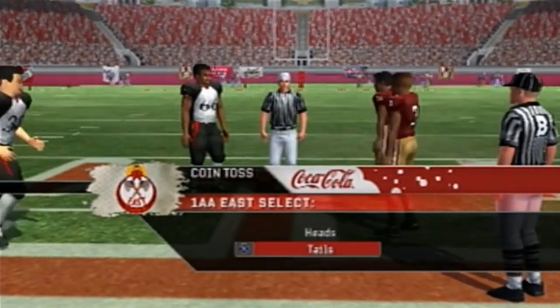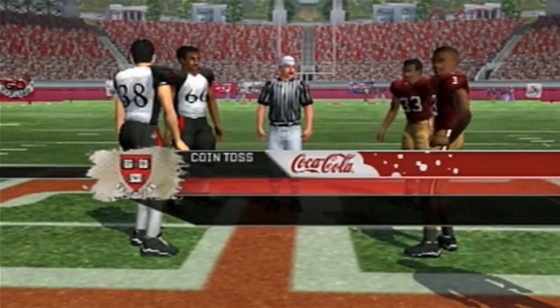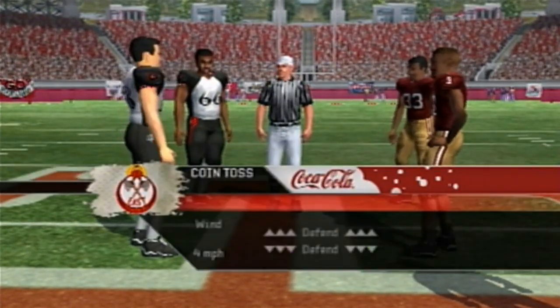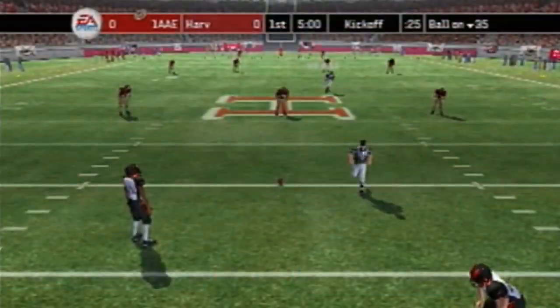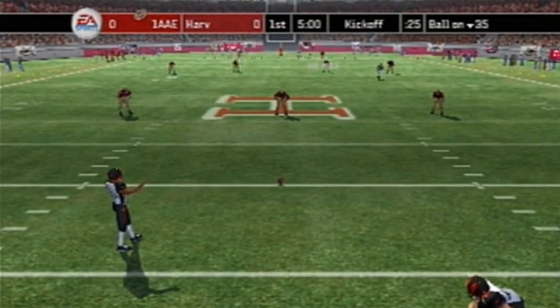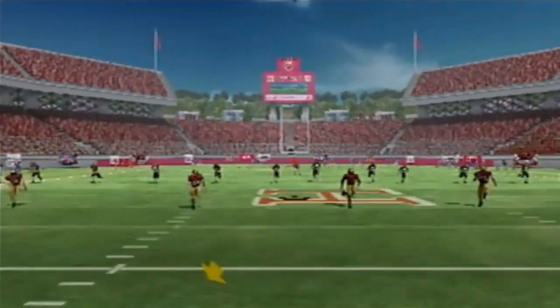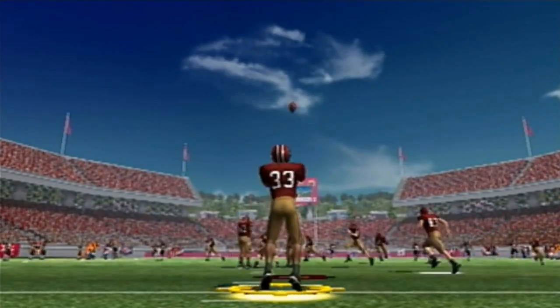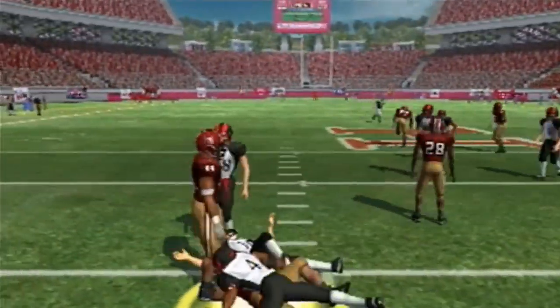In this episode of NCAA Football 07, the Harvard Crimson will be facing a Division 2 team from the east. Let's see how things go from here. Here we are with the kickoff as the Division 2 team starts off. Number 33 with the ball and here's the heat on the return.